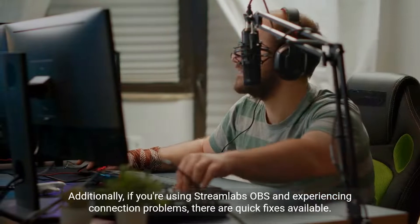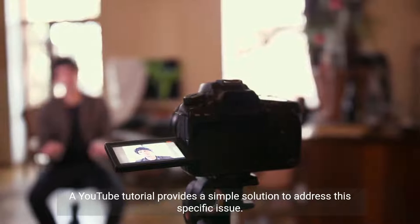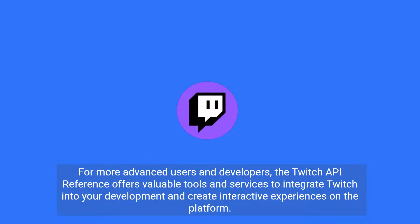Additionally, if you're using Streamlabs OBS and experiencing connection problems, there are quick fixes available. A YouTube tutorial provides a simple solution to address this specific issue.